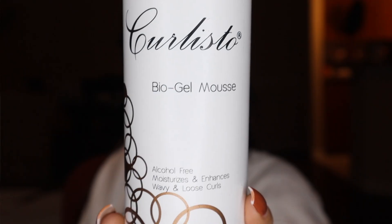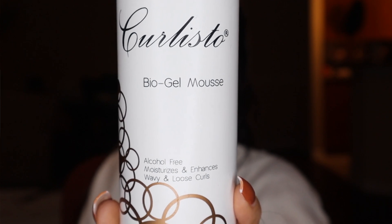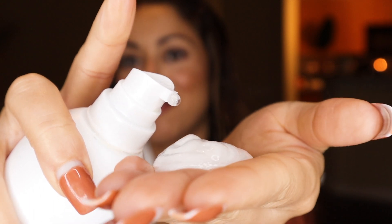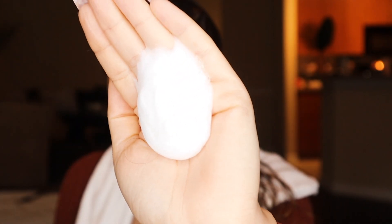Next I'm going to be using their Bio Gel Mousse. It says it's alcohol free, it moisturizes and enhances wavy and loose curls. I love this mousse — it smells amazing, with awapuhi, kiwi, mango, and passion fruit extracts. It's kind of like a gel mousse: it starts off as a gel and then immediately turns into a foam. This alcohol-free mousse is enriched with natural botanical extracts and infused with panthenol and wheat protein to prevent dryness. It can also be used if you want to blow out your hair for more body and shine.